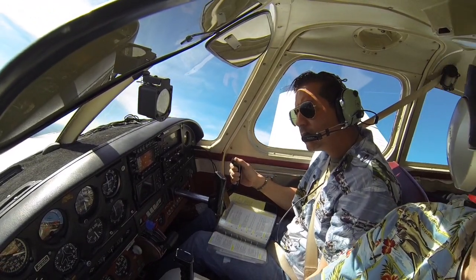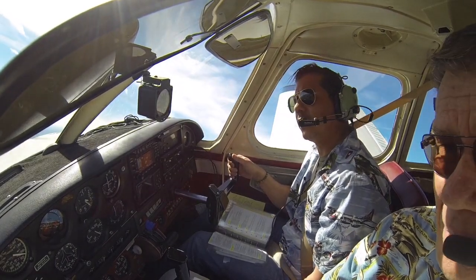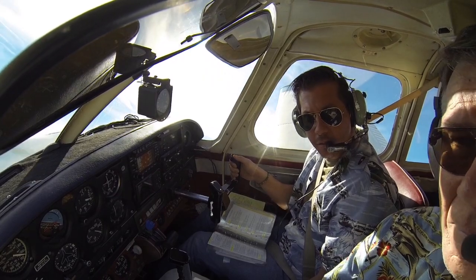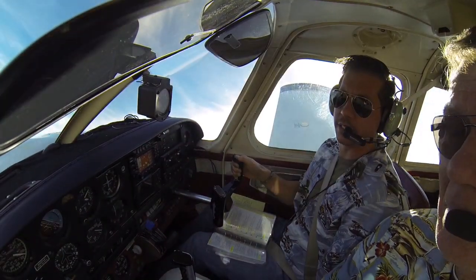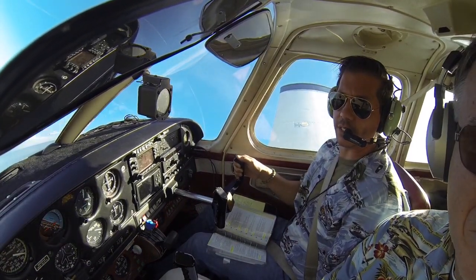Runway traffic, Cessna 8081 Lima, left base, runway 5, Monroe. Alright, well I didn't get close enough to that field — I was going to land it. But we're going to still hold this, so we're looking for about 110, holding the 110, coming around for a second turn.